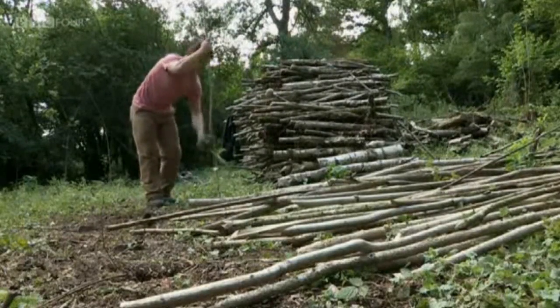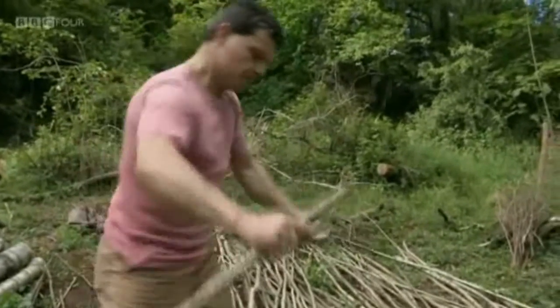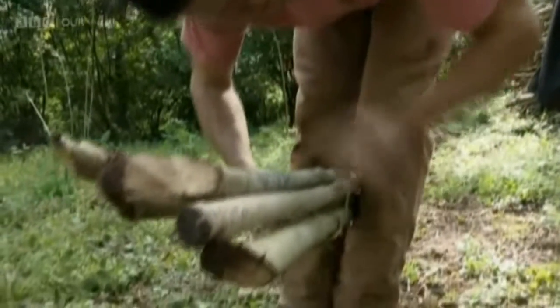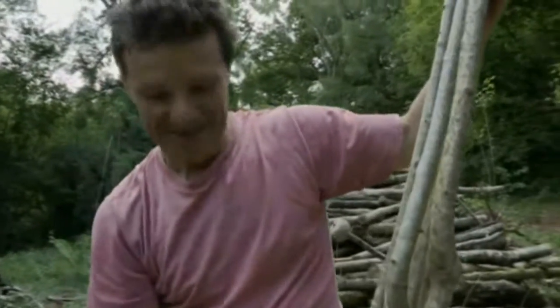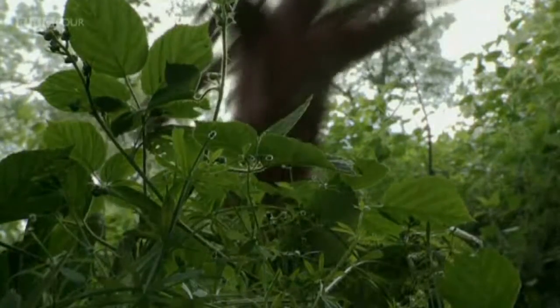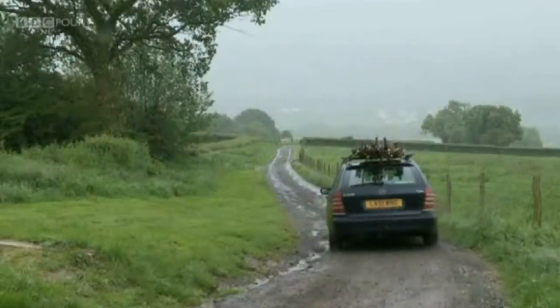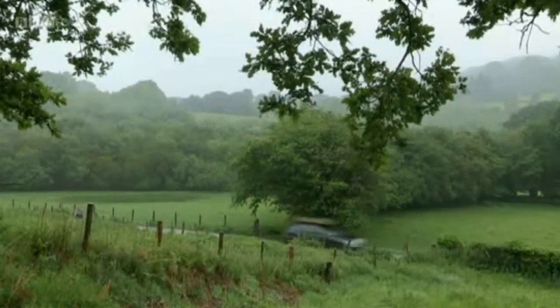These are Rob's last months in Strawberry Cottage Wood. Over the next six weeks, he must plan the long-term future of the wood and sell his remaining timber to balance the books. He bundles five bean poles together, though they're not very straight, and he's not sure he'd buy them himself. Hazel bean poles were once ubiquitous, but they have been replaced by Chinese bamboo, so Rob will face an uphill battle to attract a buyer.